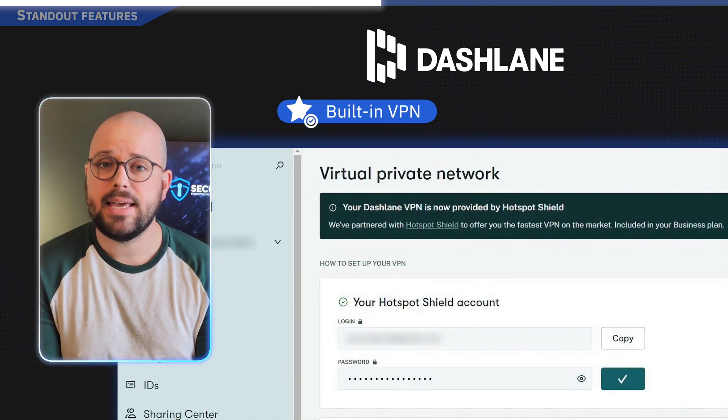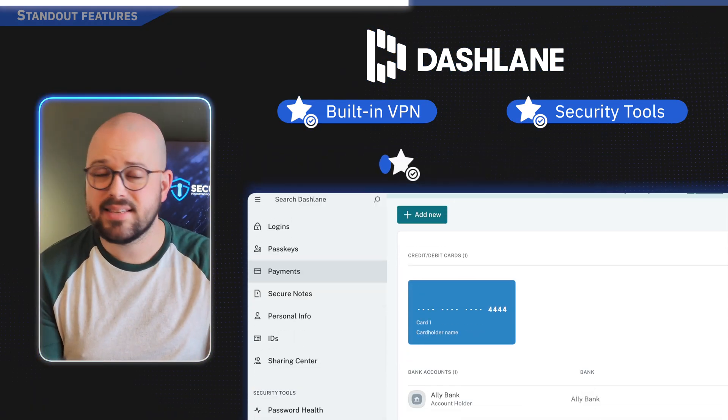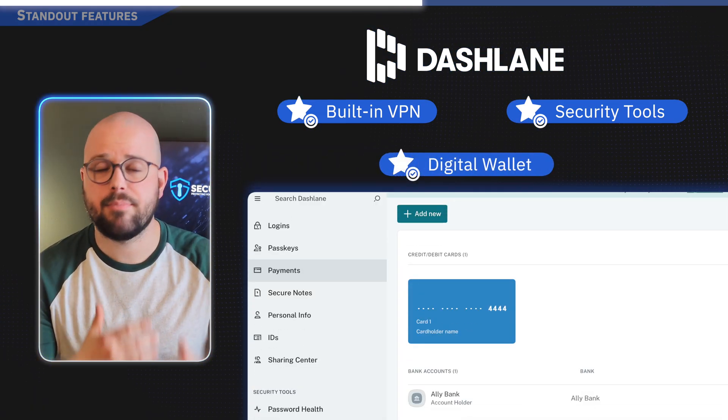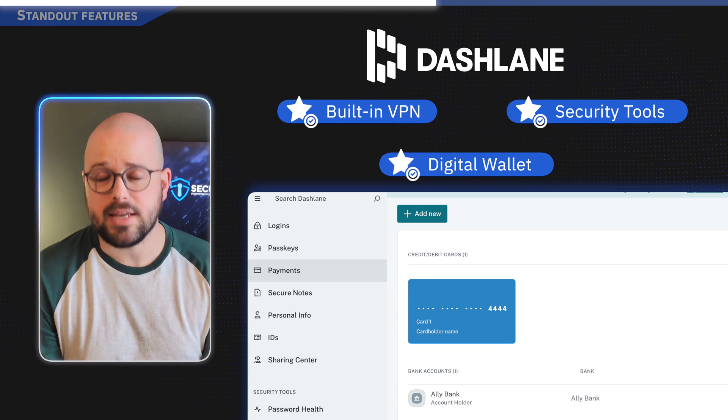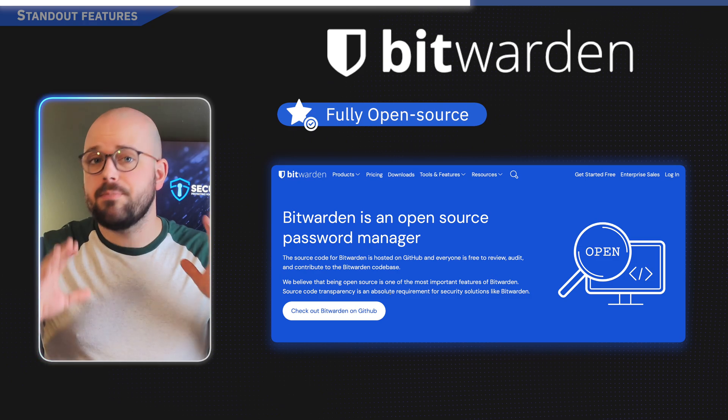Dashlane is unique in that it bundles in a VPN, making it a more all-in-one security service package. Plus it offers a digital wallet that can make storing your payment details even easier.